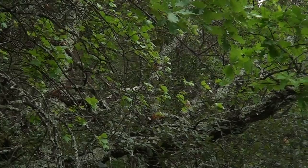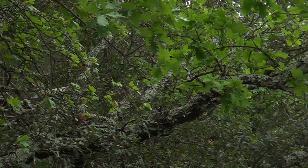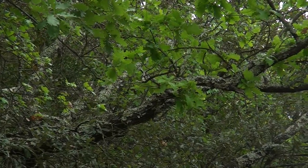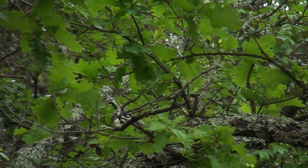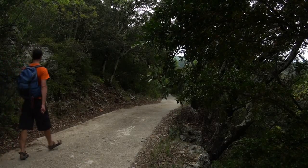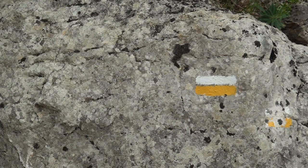Depuis mon dernier passage dans les gorges, le printemps semble avoir pris son essor pour de bon. Malgré un ciel blafard, le vert caractéristique de cette saison colore les versants des gorges, à l'image des feuillages tout neufs des forêts de chêne blanc. L'itinéraire commence et se termine par l'emprunt de la longue piste carrossable qui permet aux agents du syndicat d'aller et venir de la route jusqu'au bivouac.